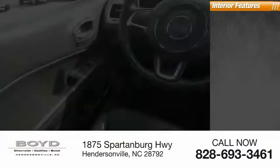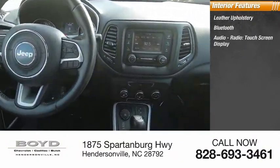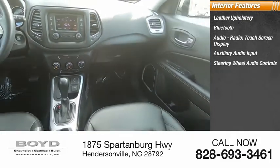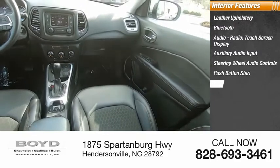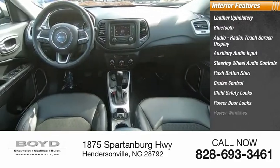Inside you'll find leather upholstery, Bluetooth, audio radio, touchscreen display, auxiliary audio input, steering wheel audio controls, push button start, cruise control, child safety locks, power door locks, and power windows.